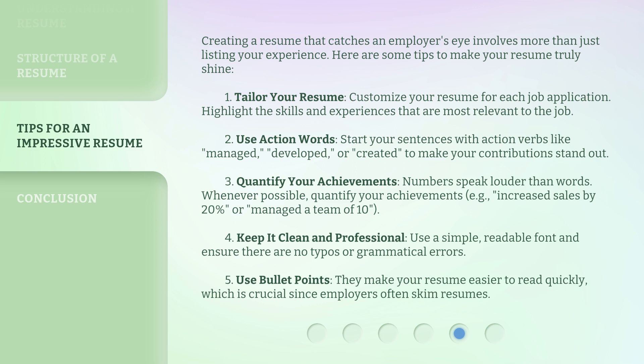3. Quantify your achievements — numbers speak louder than words. Whenever possible, quantify your achievements, e.g., increased sales by 20%, or managed a team of 10. 4. Keep it clean and professional — use a simple, readable font and ensure there are no typos or grammatical errors. 5. Use bullet points — they make your resume easier to read quickly, which is crucial since employers often skim resumes.